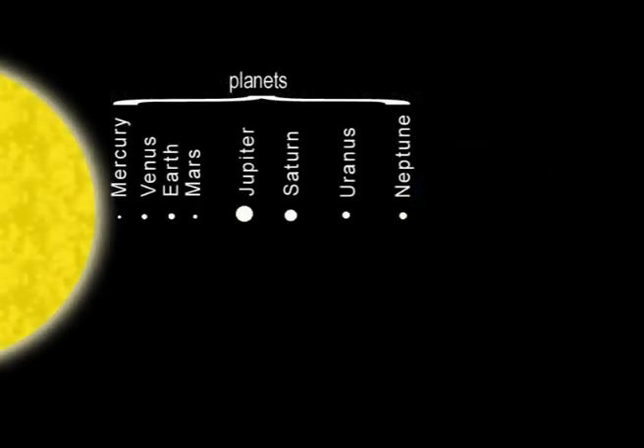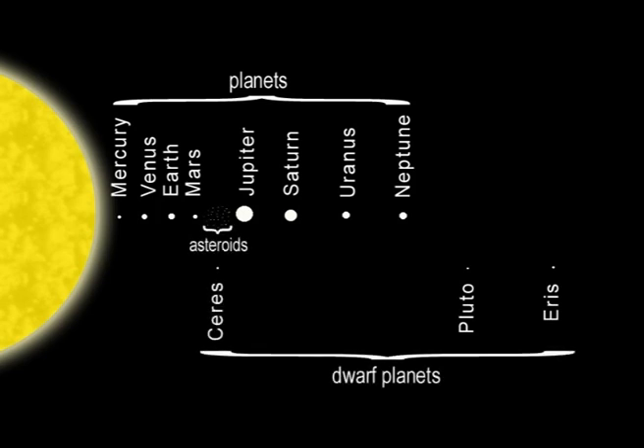Out beyond Neptune lie Pluto, and further out still, Eris. These smaller spherical objects are classified as dwarf planets, along with Ceres, the largest of the asteroids that make up a belt of rocks between Mars and Jupiter.